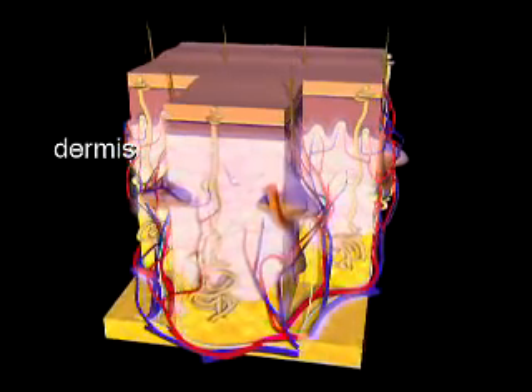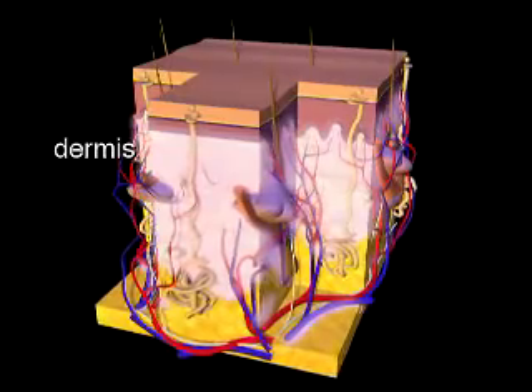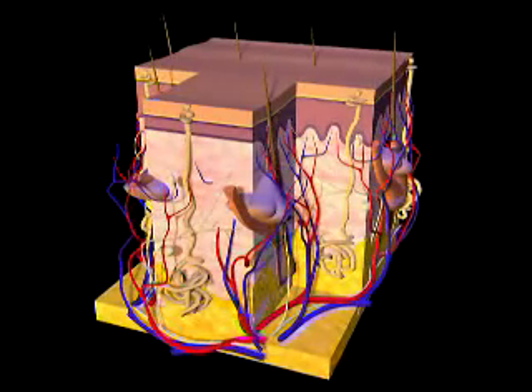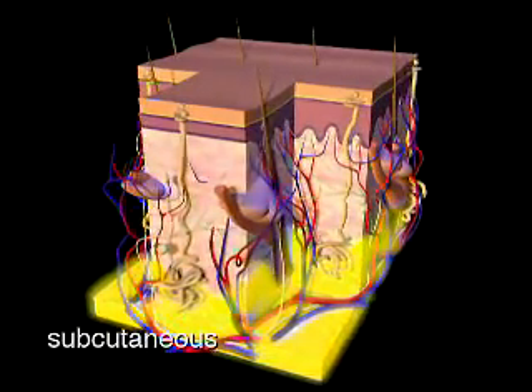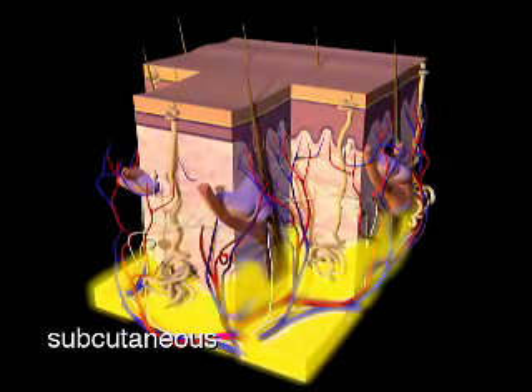The dermis, which lies below the epidermis, contains blood vessels, connective tissue, hair follicles, and sweat glands. The subcutaneous layer, which is the deepest layer of skin, contains fat cells and collagen.